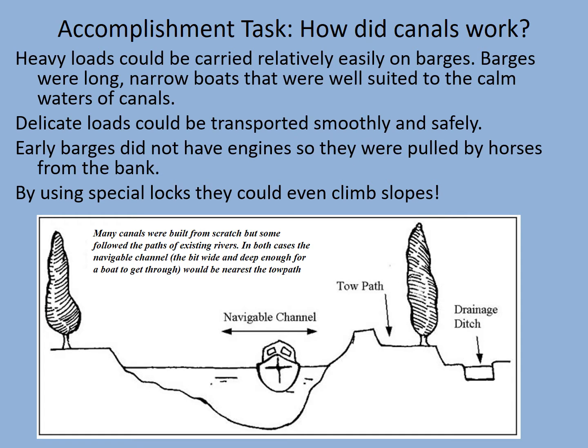Hopefully you've got your drawing done now. I hope that you can recognise the raised towpath in comparison to the navigable channel — this was the bit that the boats could get down. This is very similar to what we saw earlier with the Royal Canal near Torrington. But how did they get them up hills?